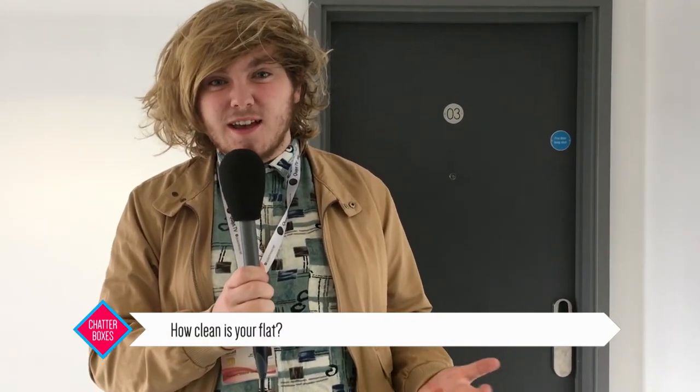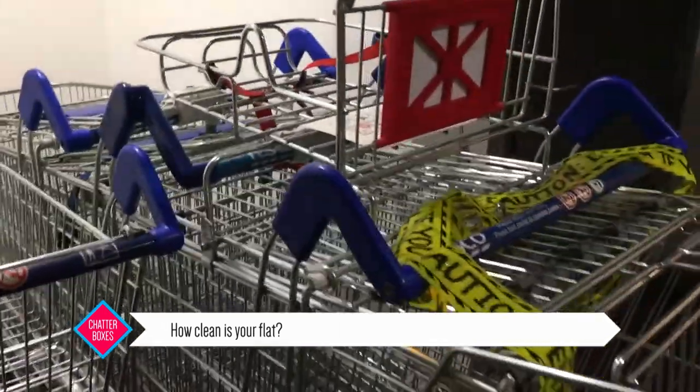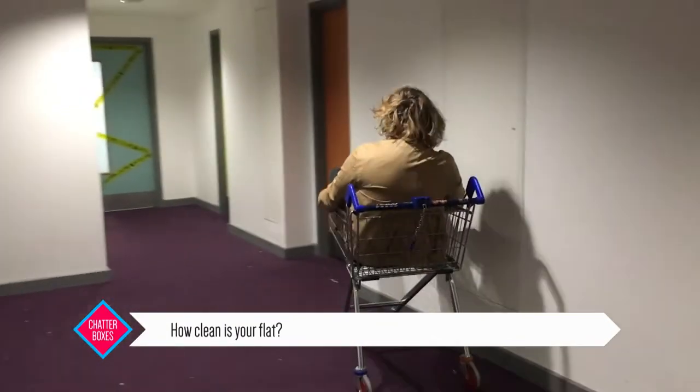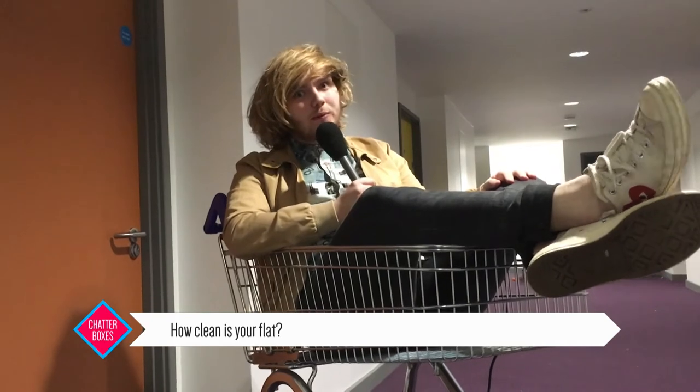I'm at Peel Park Quarter, where I've come across quite possibly the messiest flat in Salford. However, I have heard that it's got some rather nice art installations too. Come on, let's have a look. As you can see, the occupants are rather keen collectors, judging by their array of Tesco shopping trolleys. And now let's have a look in the kitchen — who knows what we'll find.